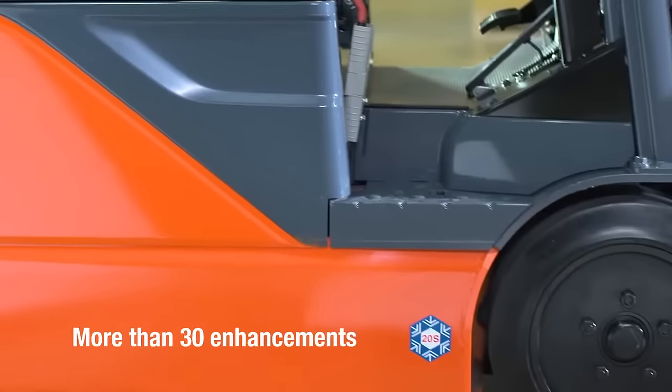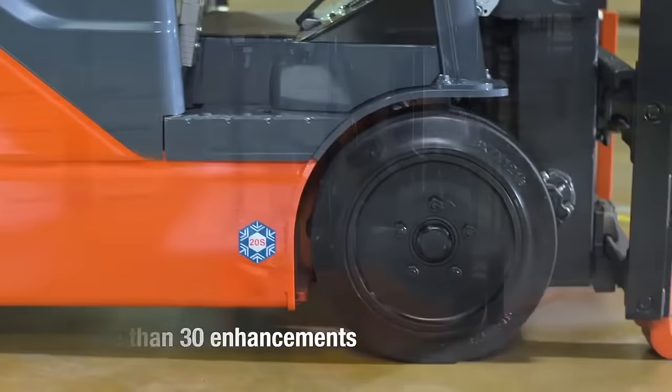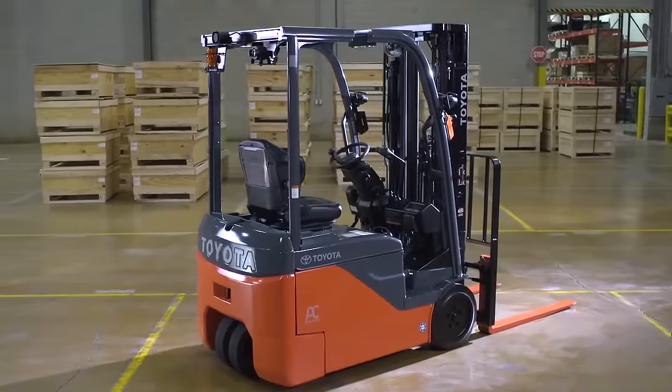In fact, more than 30 enhancements, including wet disc brakes, allow the Toyota 3-Wheel Electric to stand alone in its class.